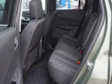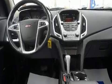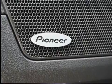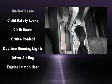Passengers are protected by various safety and security features including front side impact airbags, traction control, brake assist, a security system, OnStar, and four-wheel disc brakes with ABS.